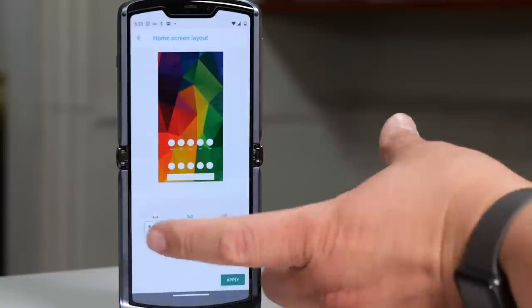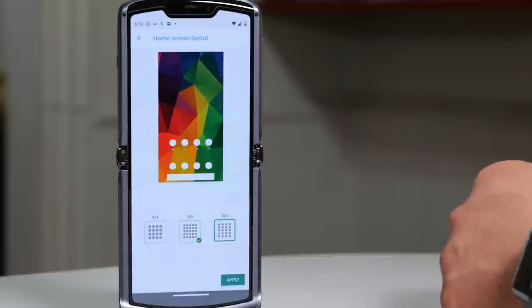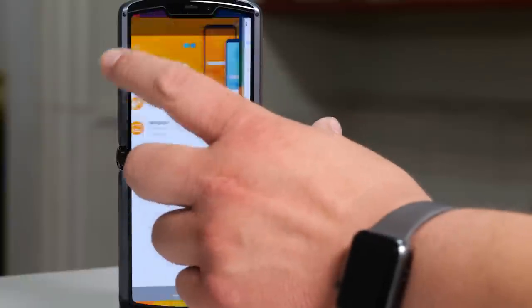That's all I've got on the new Razr. But I want to hear from you — do you have a Razr? If so, what tips and tricks would you share? If you like this video, give us a thumbs up. And if you don't, keep your damn mouth shut.